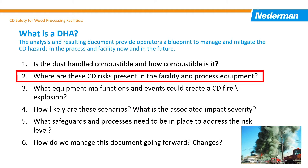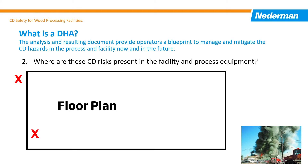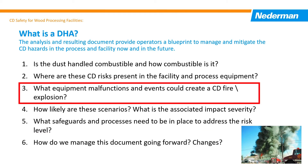Number two: where are these risks present in the facility and the process equipment? It identifies the portions of the process or facility areas where a fire and/or explosion hazard exists. Number three: what equipment malfunctions and events could create a combustible dust fire and/or explosion?